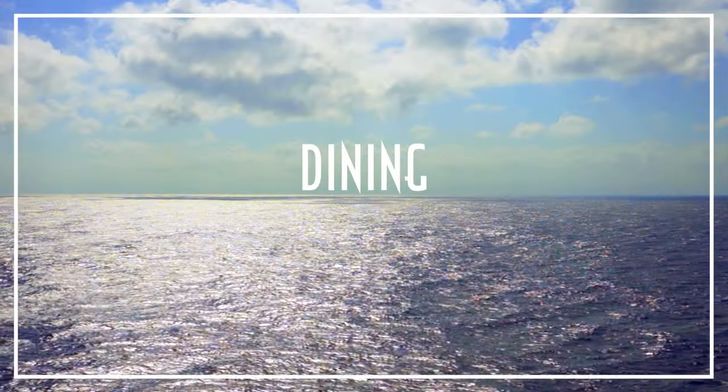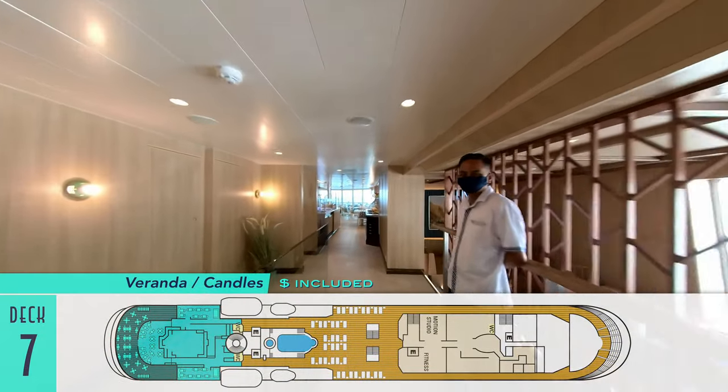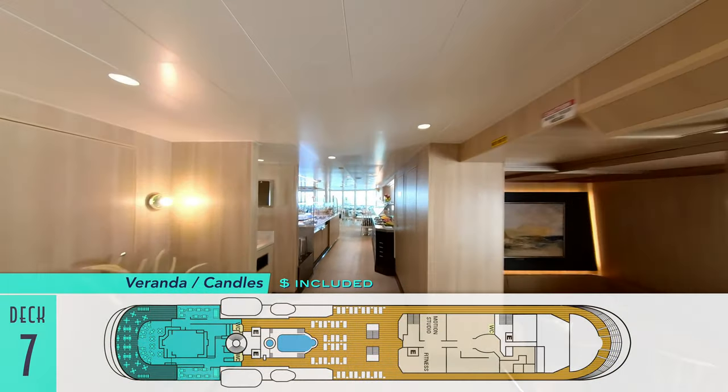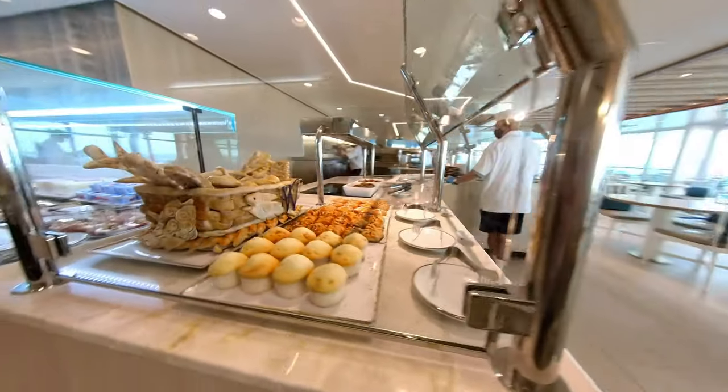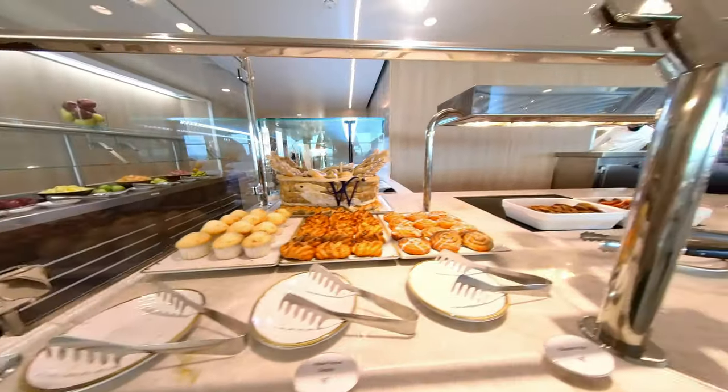Speaking of dining, Windstar's food in partnership with the James Beard Foundation has always been superb, but somehow it has been elevated yet again. The Veranda buffet for breakfast and lunch still converts over to the Candles Steakhouse for dinner, but the shared space has been enlarged as well.